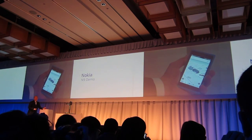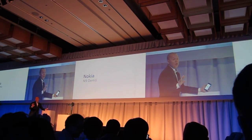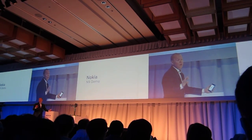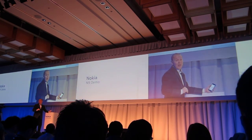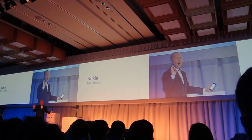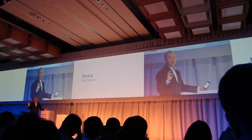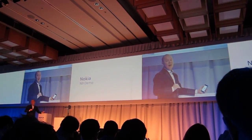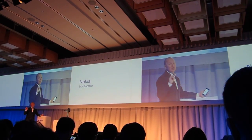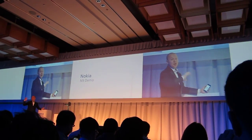I could go on and show you a lot of other details, like the great virtual keyboard for typing, including multi-language support, because a lot of our customers speak two languages and switching between them needs to be easy. But I want to show you something else, because touch needs to extend beyond the screen. The Nokia N9 packs the latest in NFC — near-field communication technology — wireless touch technology. We take touch beyond the screen.